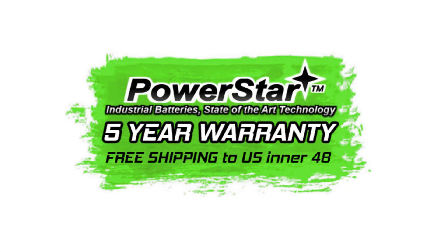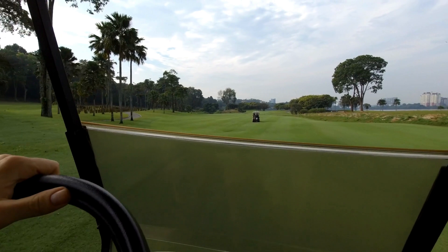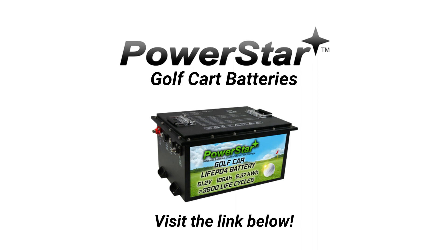Last but not least, every PowerStar battery is more than a product — it's a pact, sealed with an ironclad five-year warranty and fortified by a battalion of customer care experts. You're not just purchasing power, you're forging a partnership. Experience the future of golf cart mobility. The 48-volt, 105-amp-hour LiPo4 lithium battery by PowerStar is now available at authorized PowerStar retailers and on our official website, BigTimeBattery.com.